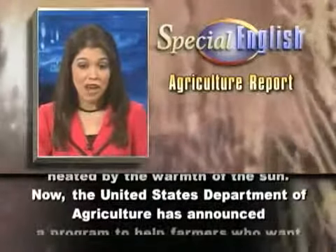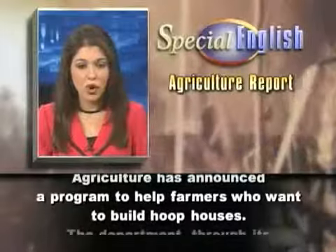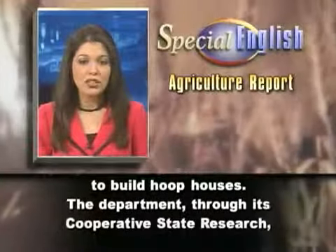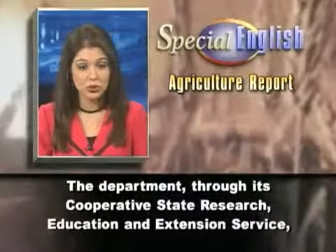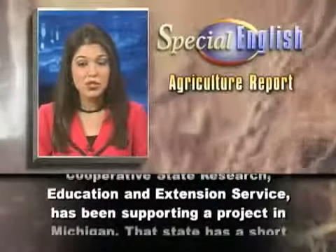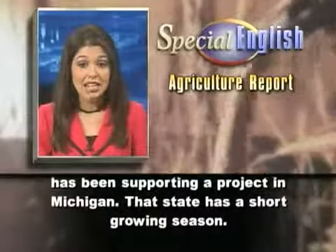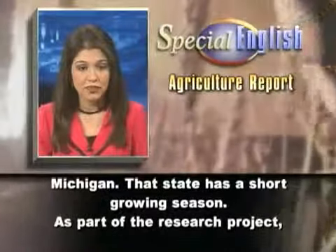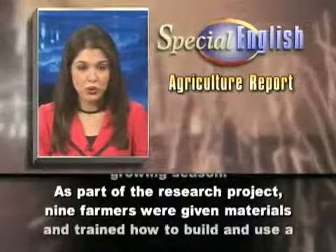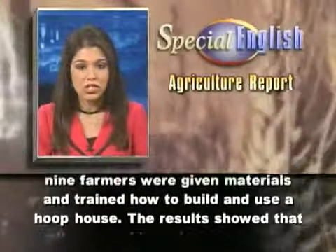The United States Department of Agriculture has announced a program to help farmers who want to build hoop houses. The department, through its cooperative state research, education, and extension service, has been supporting a project in Michigan. That state has a short growing season. As part of the research project, nine farmers were given materials and trained how to build and use a hoop house.